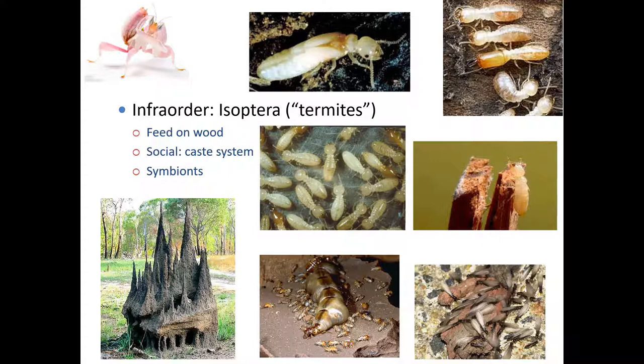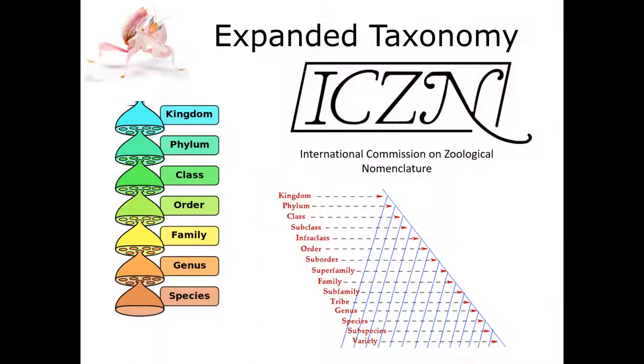Before getting into Isoptera proper, let me talk about this infraorder concept. Remember back at the beginning of the semester, I told you about the basic levels of taxonomy — kingdom, phylum, class, order, family, genus, and species. Well, as you might realize, things get way more complicated than that. Nature doesn't like being put in a box. Once we determine the kingdom, phylum, class, et cetera, for an organism, we sometimes realize we need to get more detailed about where individuals fall within these major taxonomic groups.